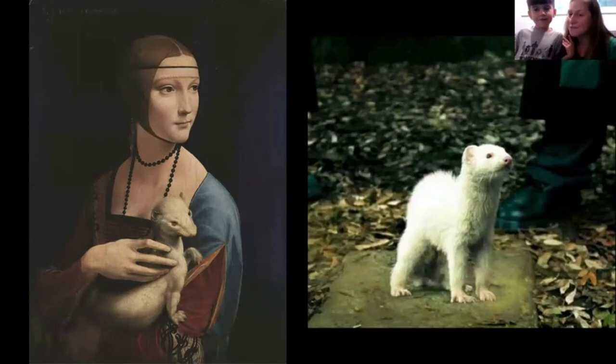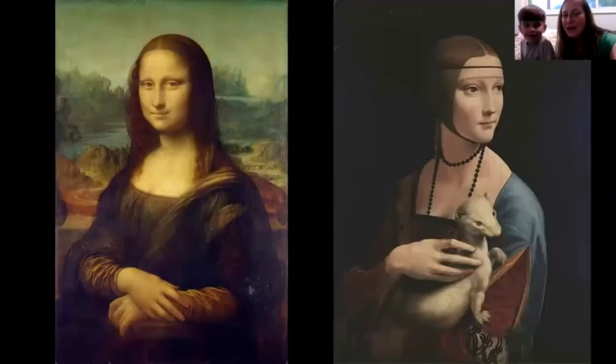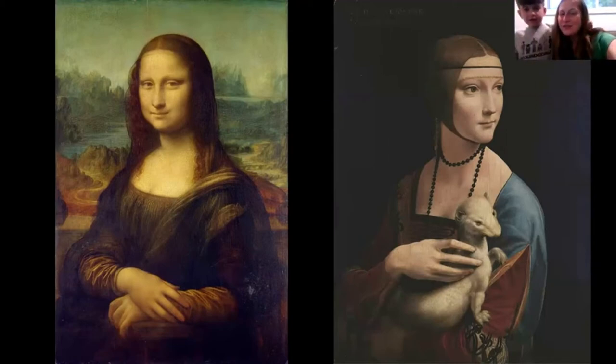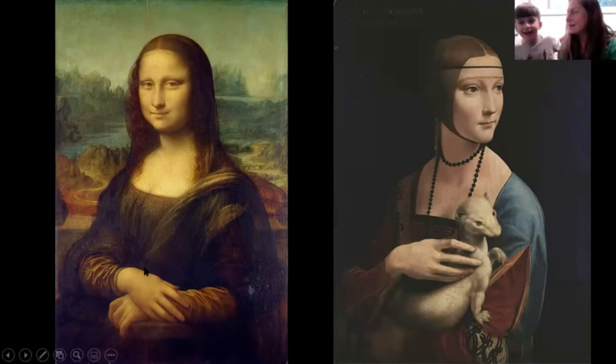The painting is called Lady with an Ermine — she has beautiful clothes and jewelry, and a very fancy pet. Leonardo da Vinci also painted the Mona Lisa, which Teddy thinks he might have seen in a movie. The Mona Lisa is considered the most famous painting in the world, but Leonardo gave the lady on the right that very special ermine pet.